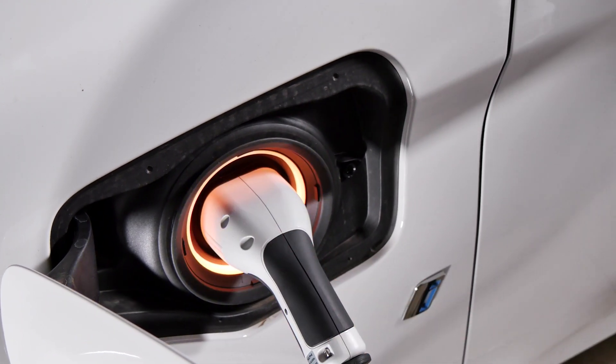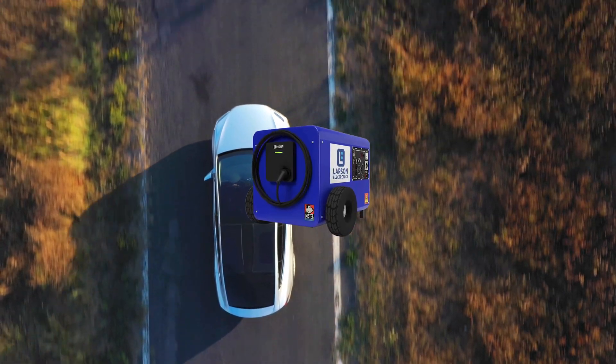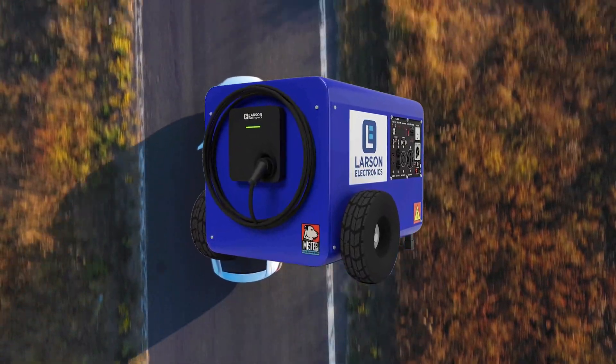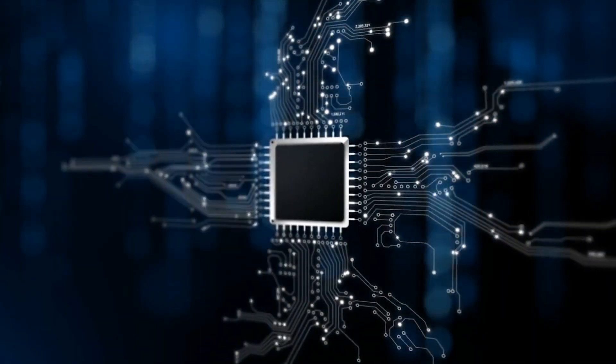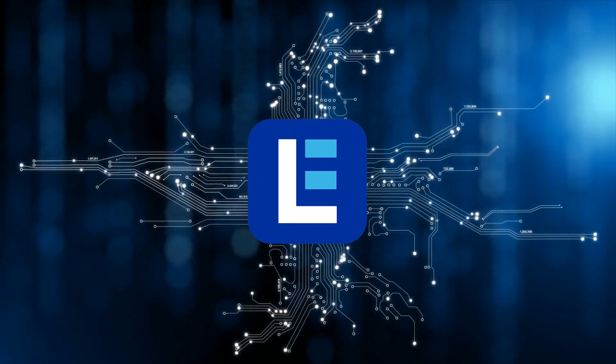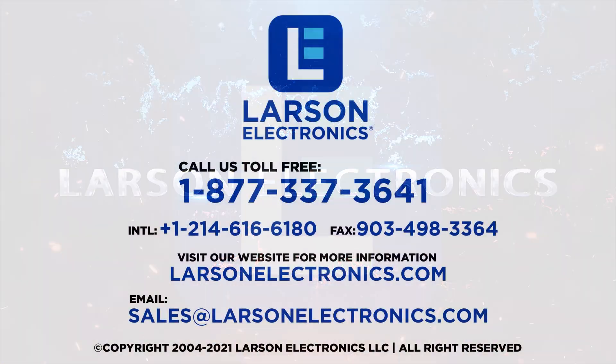Plug in and stay charged with Larson Electronics. Please like, subscribe, and share. At Larson Electronics, we do more than meet your lighting needs. Contact us today.